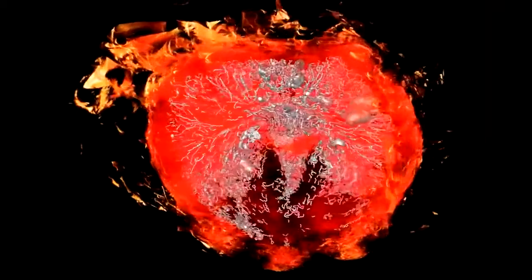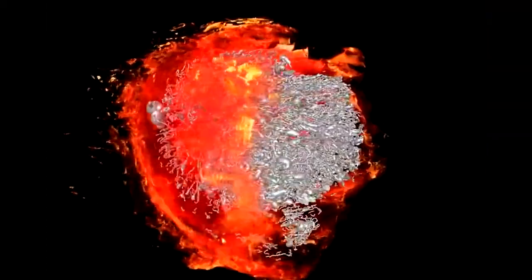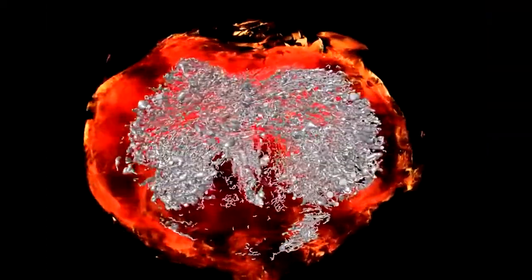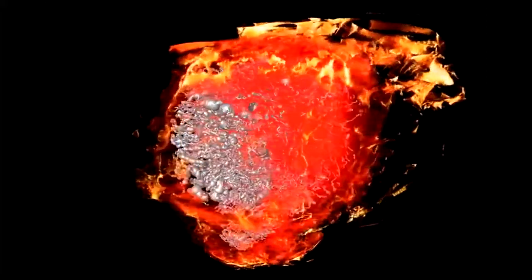We're able to inject cells with these tiny iron oxide particles, magnetise them, and then use the MRI scanner to image where we want them to go — say to the prostate or to the lungs — and guide them to those locations using the MRI scanner. That gets you thinking about imaging in a completely different way: not just as an imaging tool, but now as an interventional, almost surgical tool. It was just a different way of thinking about an old problem.